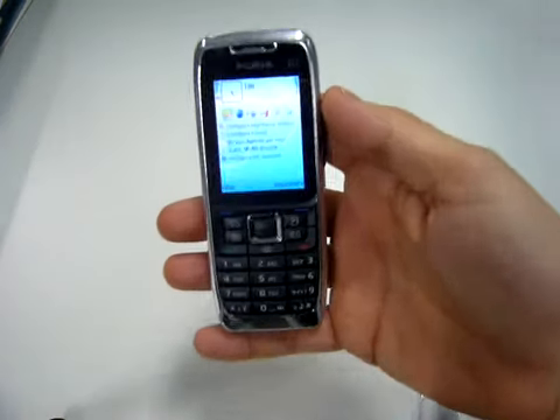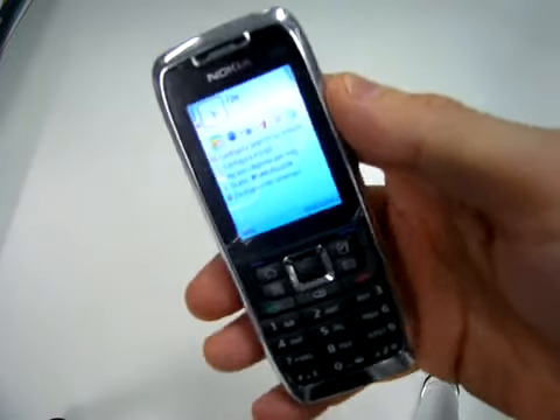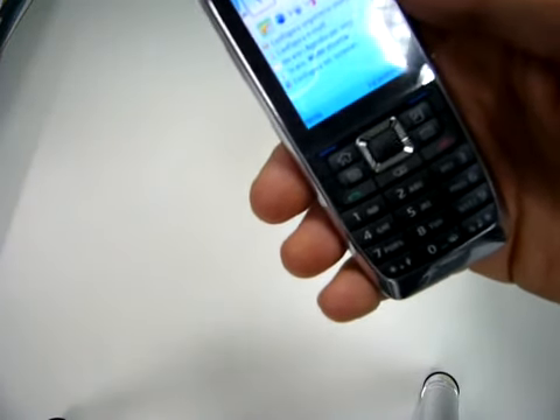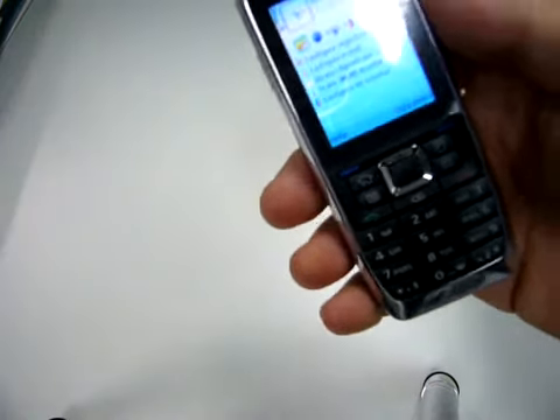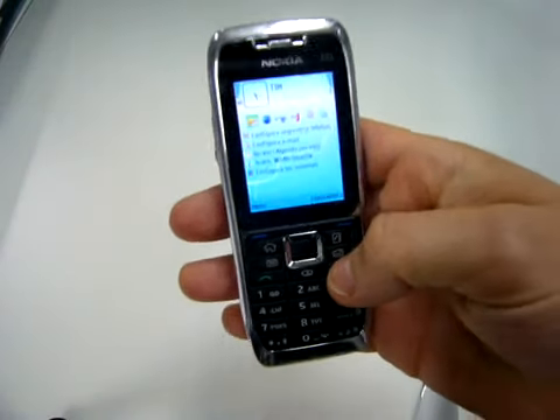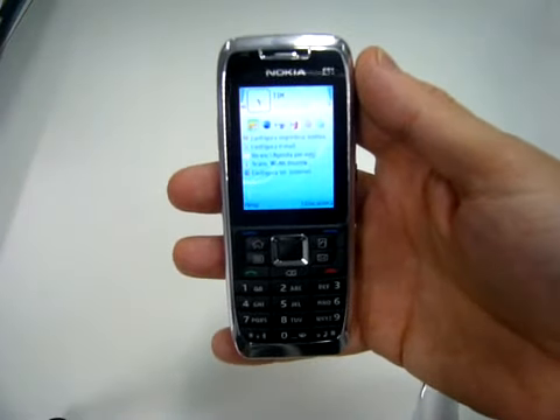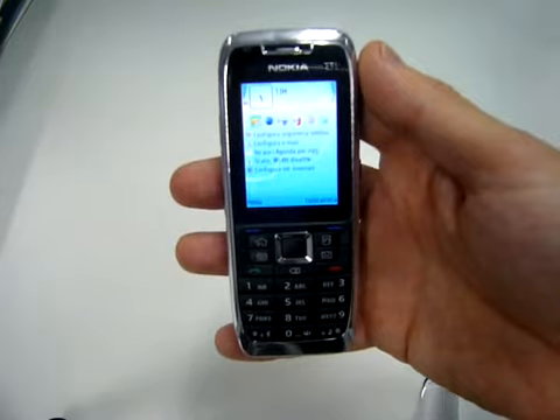To clean your phone from dust, and of course the instruction manual and all the guides. Let's see the phone. On board there is Symbian OS 9.2, 3rd edition, feature pack 1. The phone is a quadriband with UMTS and HSDPA connection.